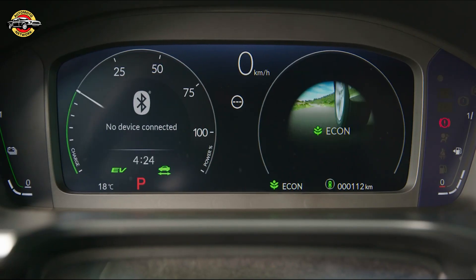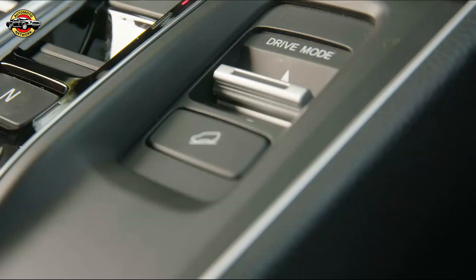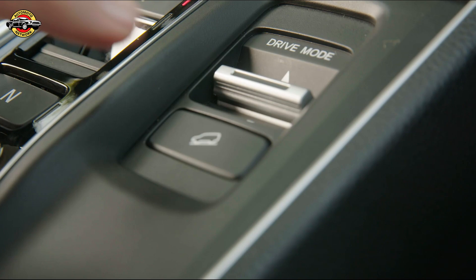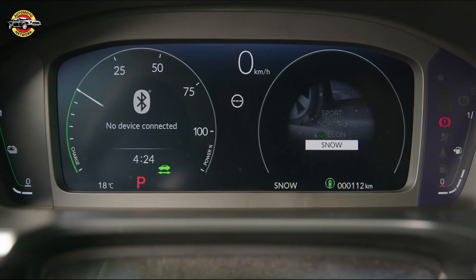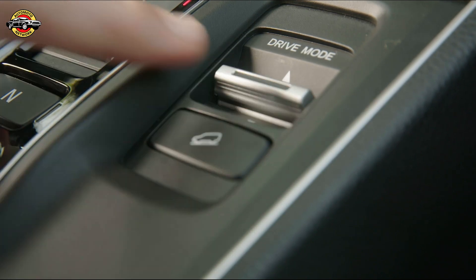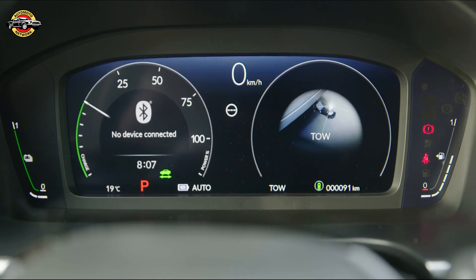The new CR-V is wider, longer, and taller than the previous model, offering more interior space for passengers, increased rear legroom, and 118% more luggage capacity. The CR-V now has eight levels of adjustment for the rear seat recline, with 10.5 degrees more angle, allowing passengers to relax in comfort.